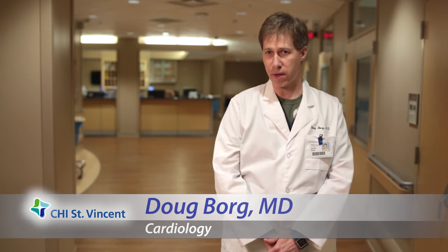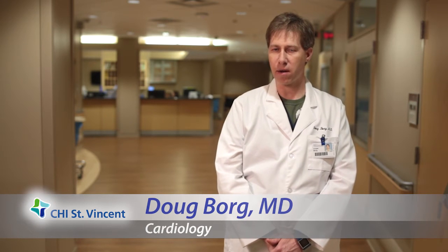Watchmen is an alternative for people with atrial fibrillation for stroke prevention. The standard of care right now is anticoagulation with medicines, but there are a number of people that either are not good candidates, they've had bleeding, or they've had other problems such that they simply cannot take these medicines. They're at risk of stroke just like everybody else with atrial fibrillation, with stroke risks anywhere from 5% to 7% per year.